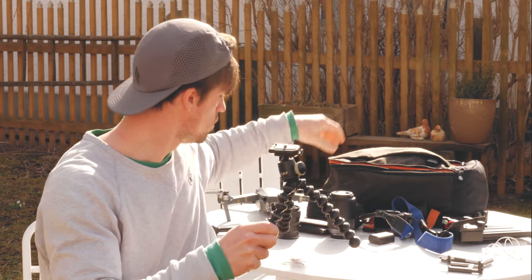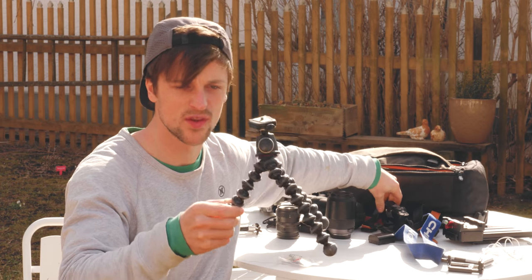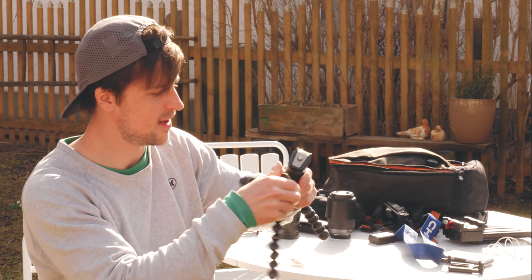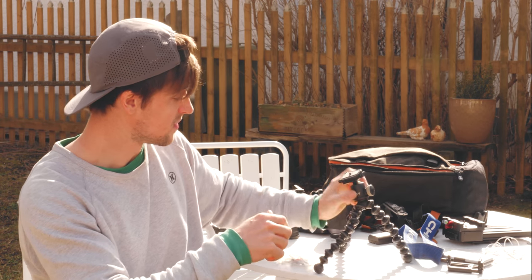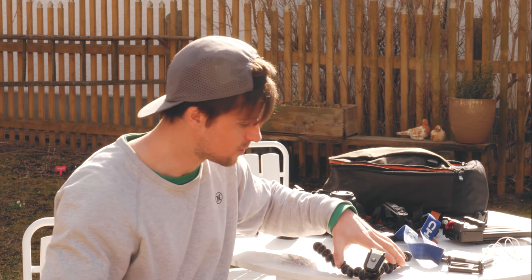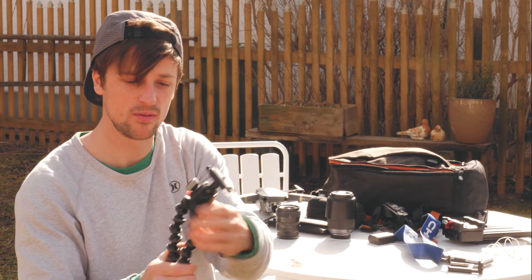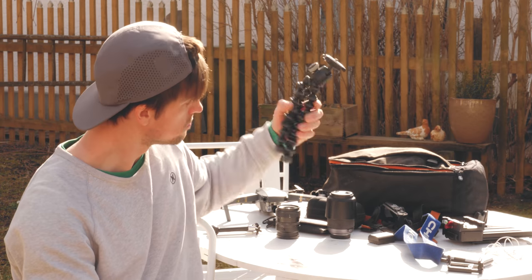I've got a bendy tripod — I use it loads with this camera. It's super light and tiny. I think this is one of the smaller Joby tripods, with a ball mount head. Really good, quick release. You can get it really balanced and straight, put it on funky areas. It's pretty good. You can also use it as a bit of a selfie stick — talk to camera, get a bit of distance away.